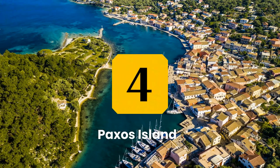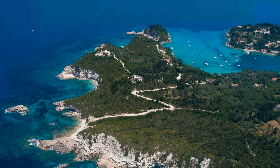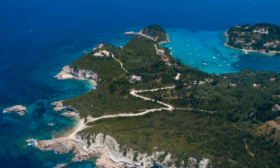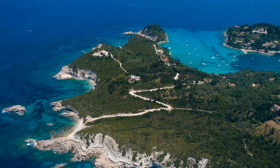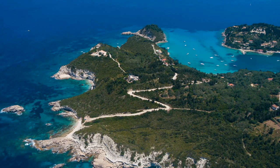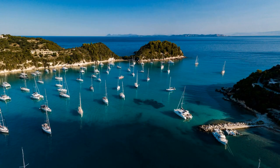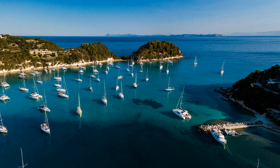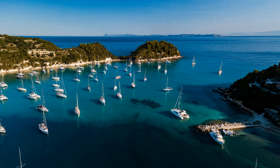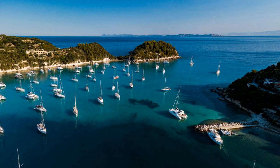Number 4: Paxos Island. Paxos is a small island located near Corfu, known for its secluded coves, crystal-clear water, and picturesque villages. Visitors can explore the charming village of Gaios, the island's main port, and visit beautiful beaches like Mongonisi and Vatomi. The island also has ancient ruins and historical sites such as the ancient city of Paxos. A day trip to Paxos is a must-do for anyone looking to experience the natural beauty of the island and traditional Greek island life.